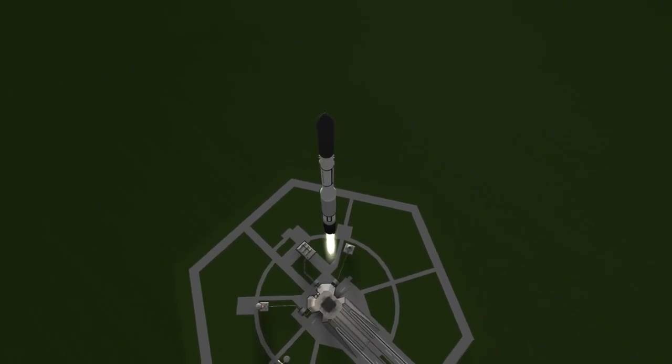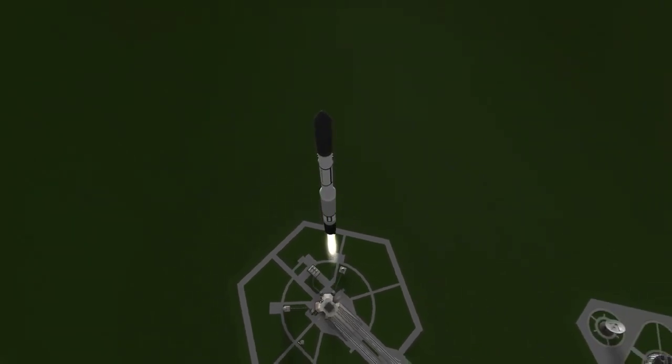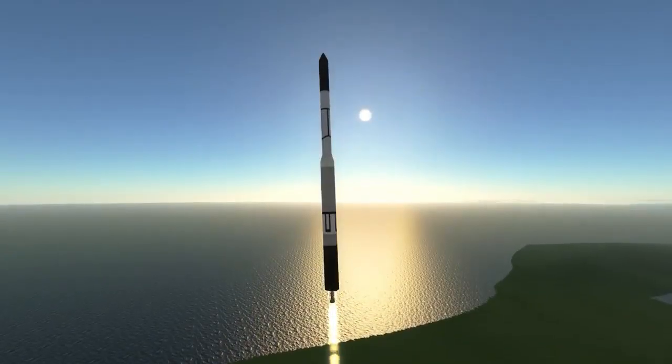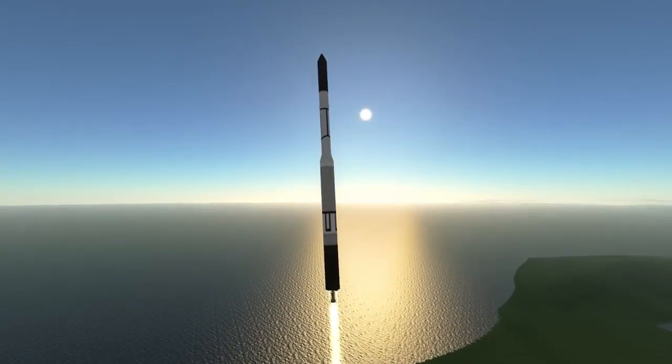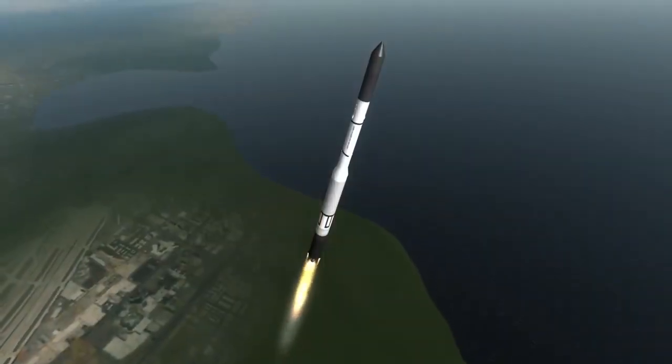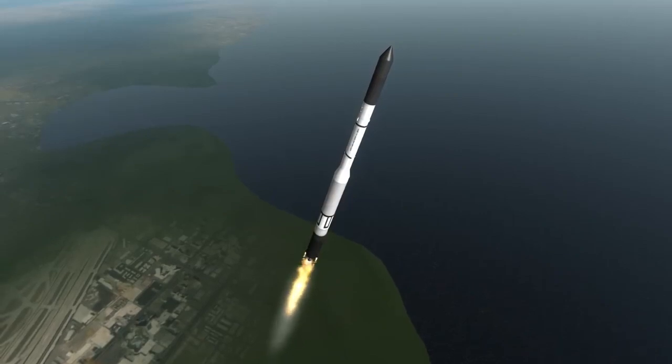I decided to do this video in commemoration of Delta II's last flight, which ends the last American family of large rockets to emerge from the 1950s and 60s, with the operational Delta IV not being a Thor rocket, the current Atlas V not related to the original Atlas family, and both the Titan and Saturn lines definitively out of service.